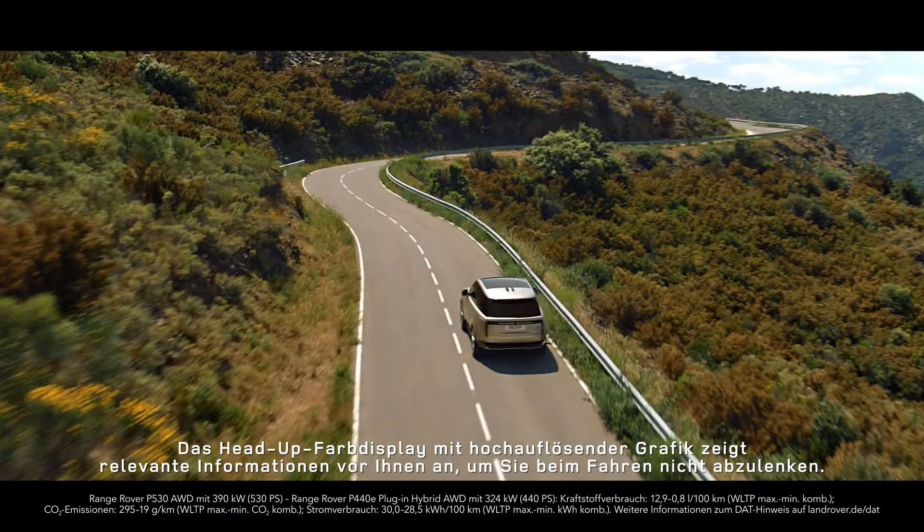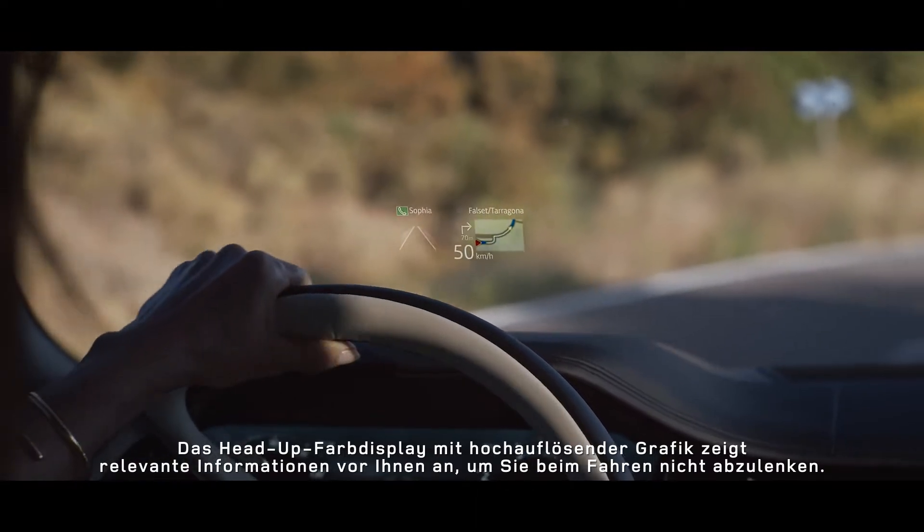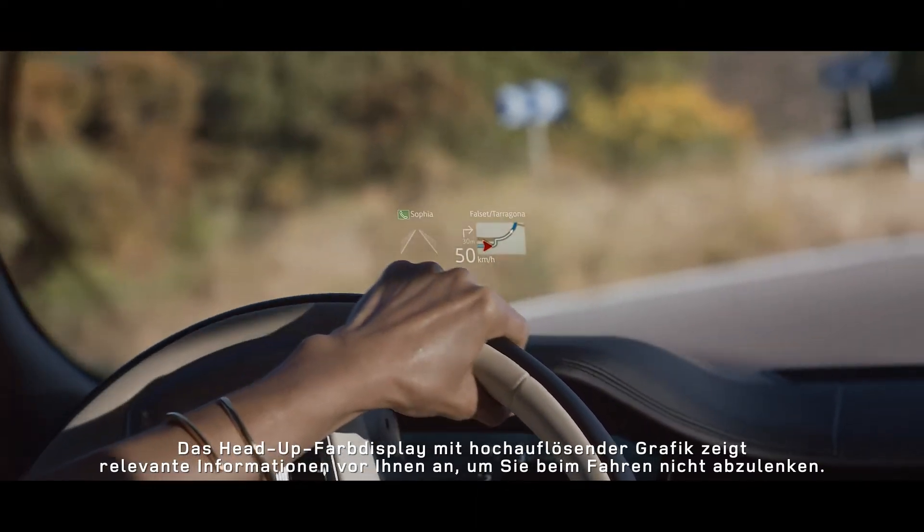Full-color head-up display features high-definition graphics to put relevant information in front of you, reducing distractions from the road ahead.